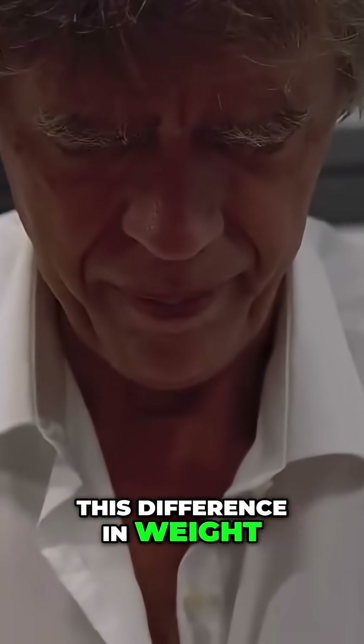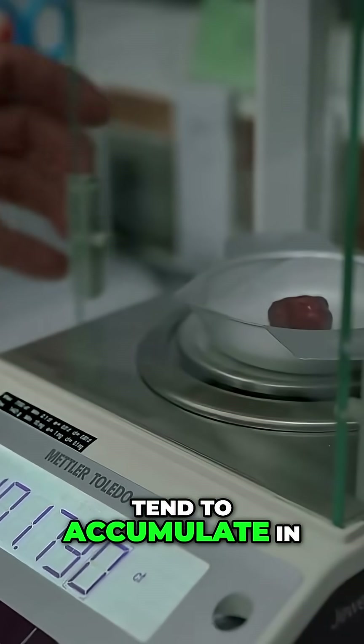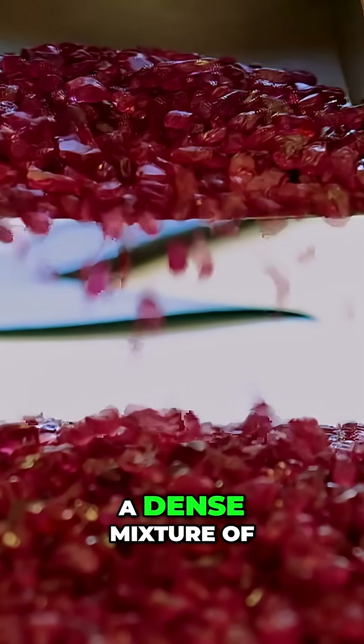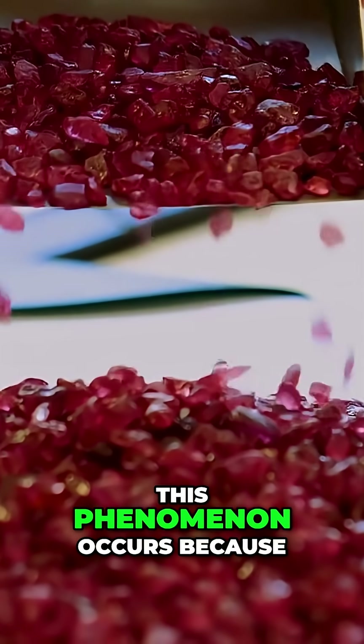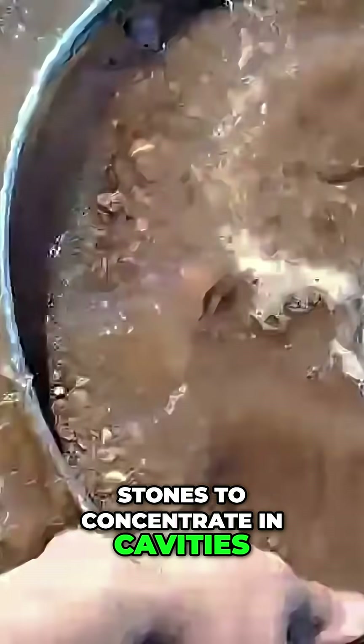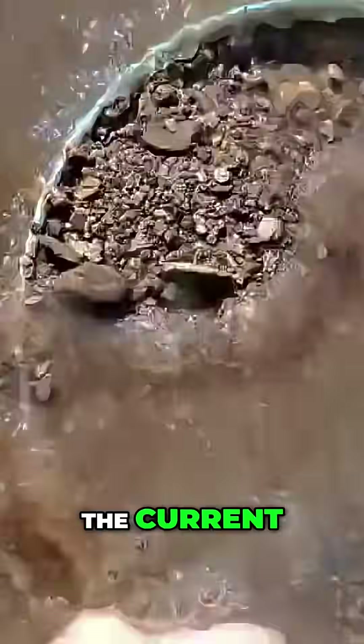This difference in weight means that these stones tend to accumulate in rivers with other heavy minerals such as ilmenite and chromite, a dense mixture of iron and titanium. This phenomenon occurs because, over time, rivers cause the heavier stones to concentrate in cavities, while the lighter stones are carried away by the current.